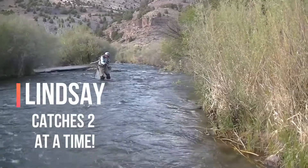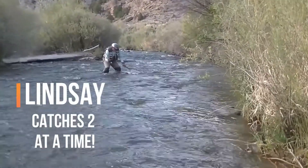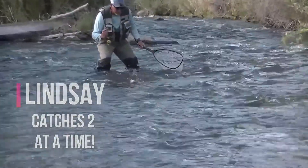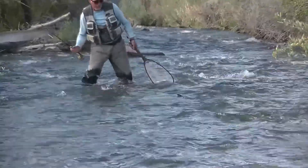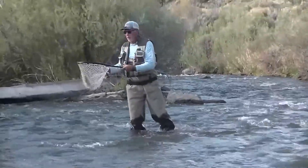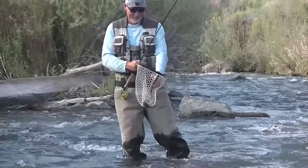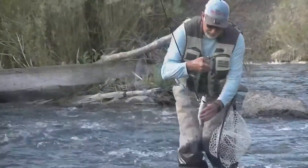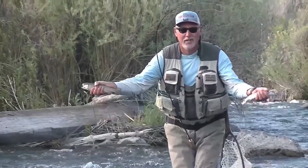Still on the Sevier River, Lindsey actually catches two fish at one time. He said this is only the second time that's happened.